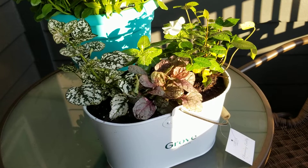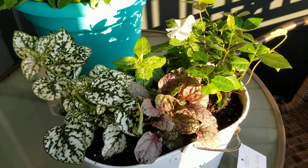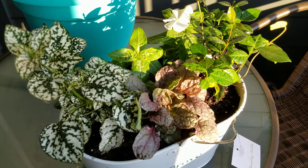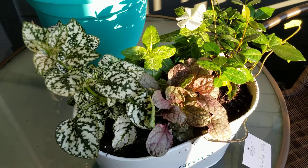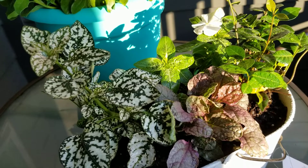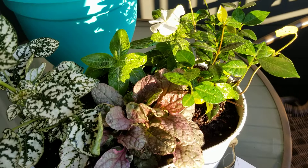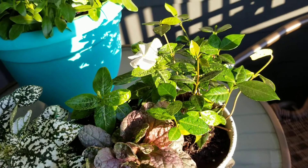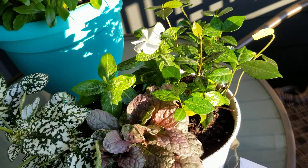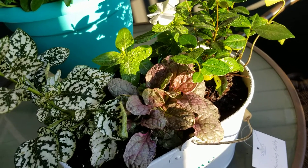I picked up four plants from Lowe's and some additional potting soil, and just created this tiny little garden in this pail. I got the idea when I saw a similar arrangement at Wegmans — they wanted like $24.99 for it.